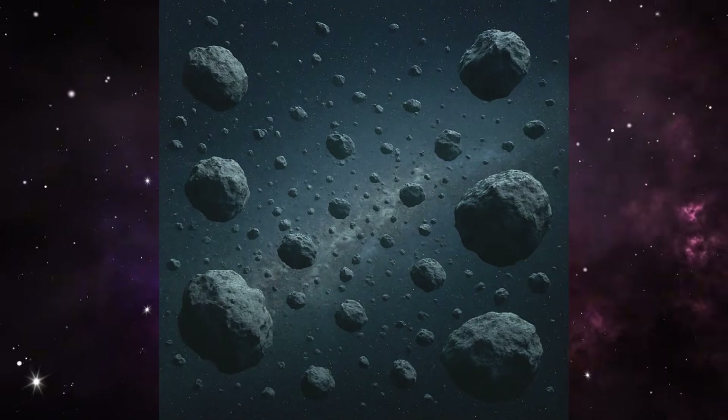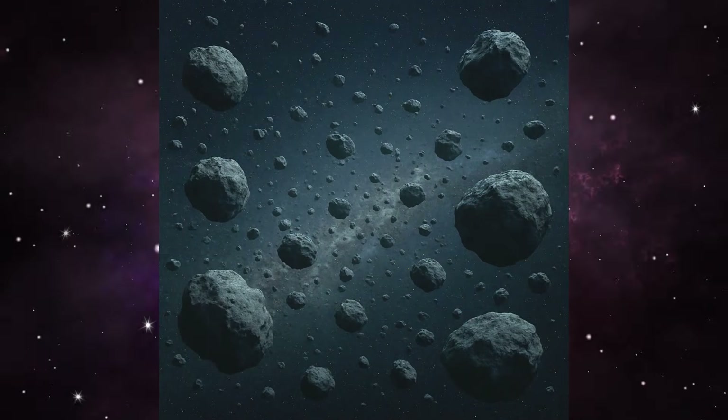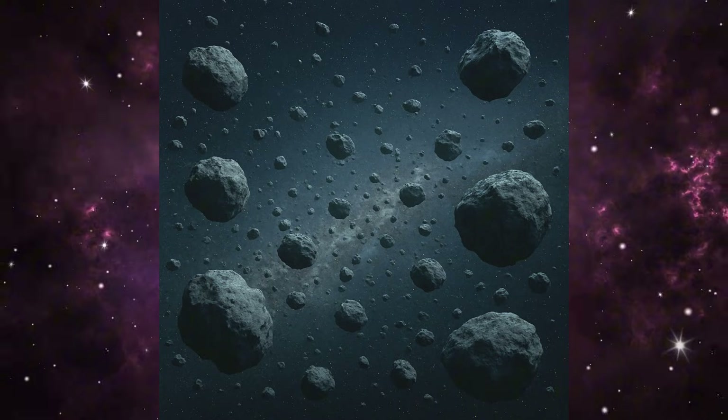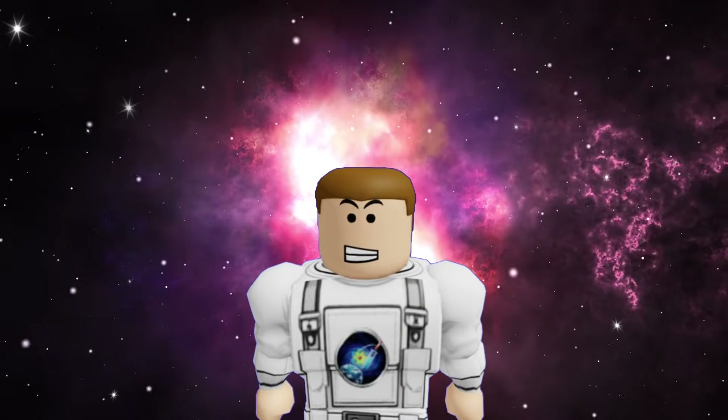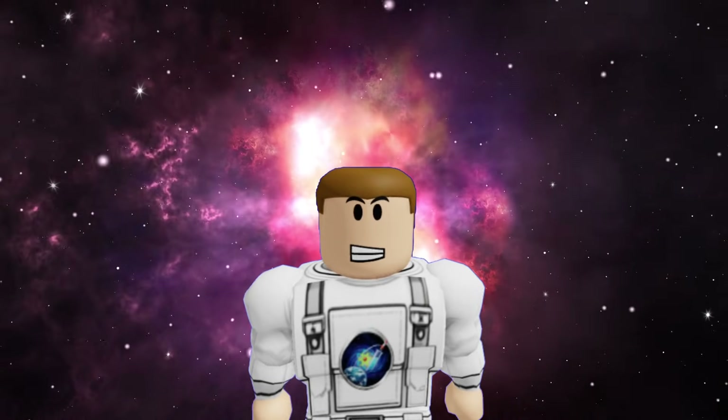This is called the galactic tide. Imagine a giant ocean wave made of gravity, slowly rippling through the cloud, shifting the orbits of trillions of ice rocks. It's a slow-motion dance on a scale that's hard to even imagine.